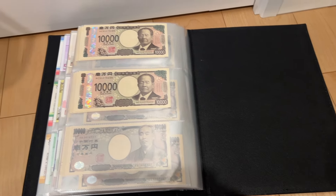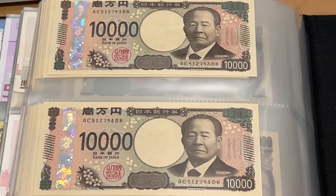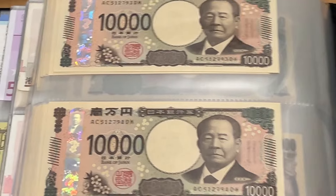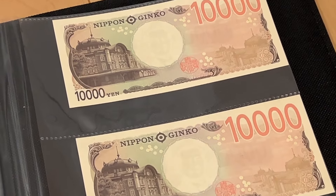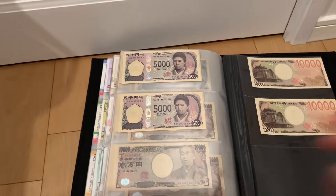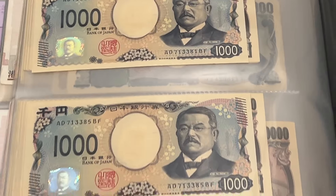What is up everybody! New Japanese yen banknotes — they were just released this month, so really happy. Because I live in Japan, I'm gonna try and get as many as I can. Really really awesome.